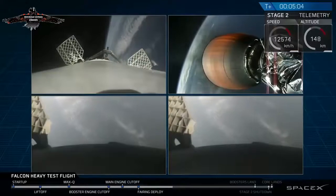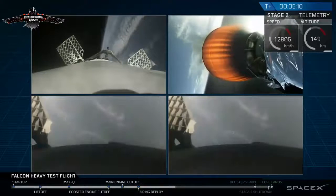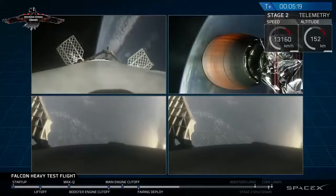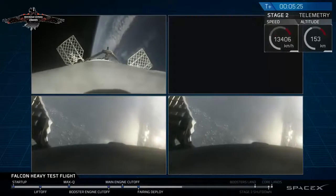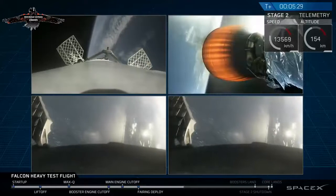I got nothing else. Oh man. Recapping all the great things that you just saw there: successful liftoff from the pad, successful stage separation, and before that successful booster separation. You can see stage one — the two side boosters — and you can see the center core with MVAC lit up. Then the beautiful shots of Starman chilling in the Tesla Roadster. Absolutely incredible.